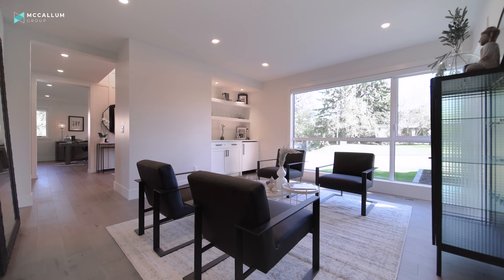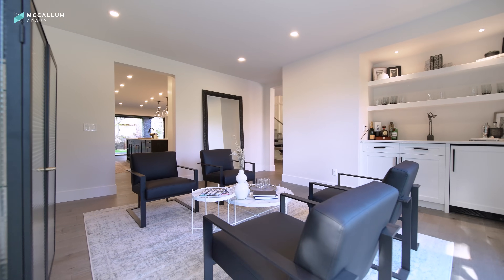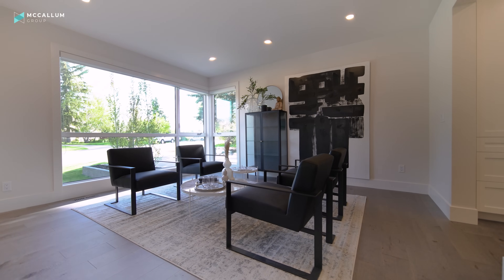Off the main hallway and kitchen, you get led into this area which could easily function as a formal dining room or an after-dinner space for a drink. There's a bar fridge as well as a dry bar with countertops and shelves, and you've got great views out onto the street. Whatever you choose to use this space for, it's going to be great for you and your guests.